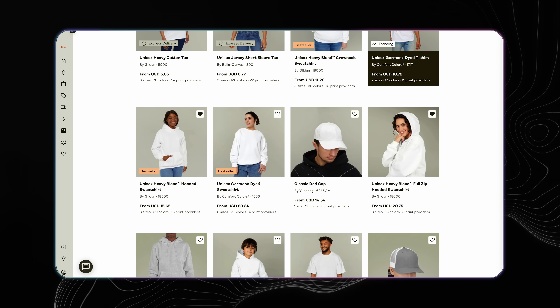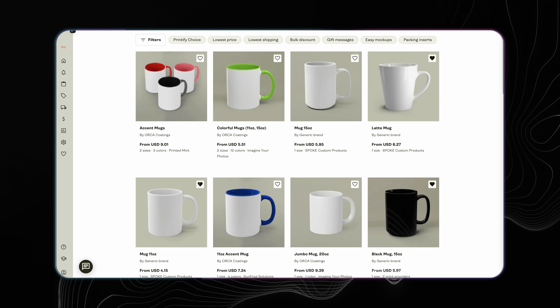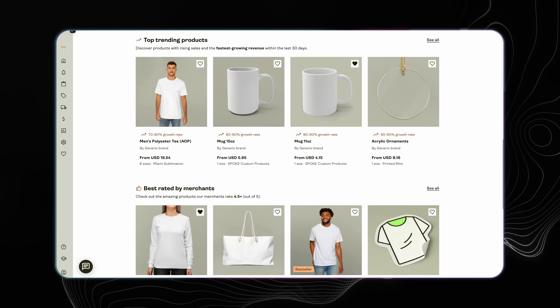They have embroidered sweatshirts, hats, and t-shirts, trendy comfort color t-shirts, mugs, stickers, posters, and really anything you could possibly want to sell. Printify integrates with all of the marketplaces you'd want to sell on, which is super important — if you want to add another sales channel like Shopify, Amazon, or TikTok, all you have to do is create a new shop integration and duplicate your catalog over to that shop.